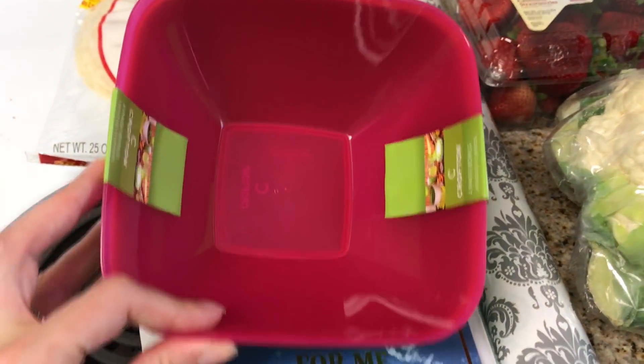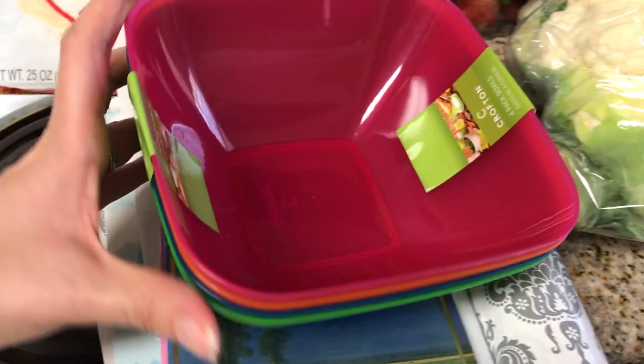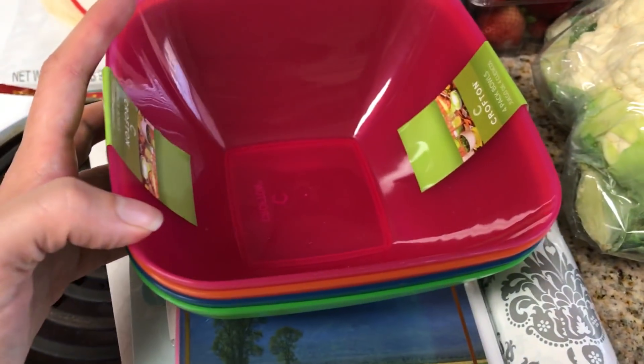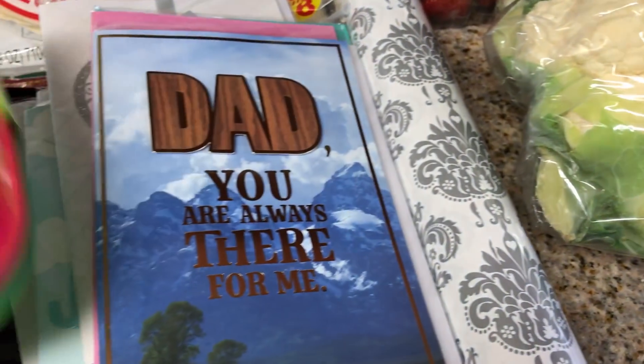Then I got these bowls, and they're picnic bowls, but they're actually a really great size and I thought they'd be great for sides. Like when Jamie and I are having dinner — they're not the prettiest, they're obviously not for company, but they're perfect to put like veggies, pasta, or sides in, just to have there.